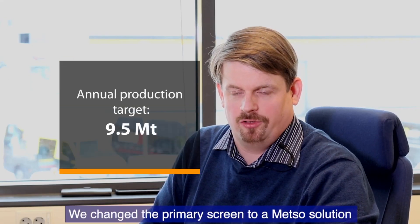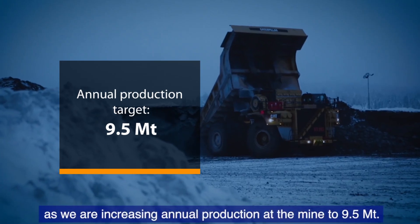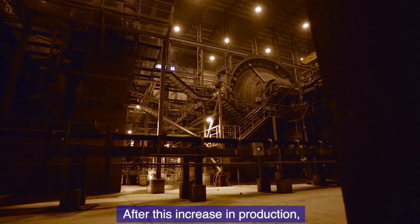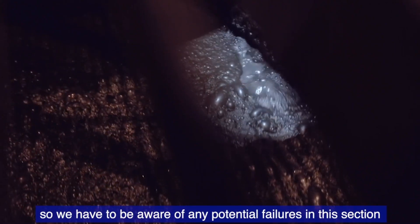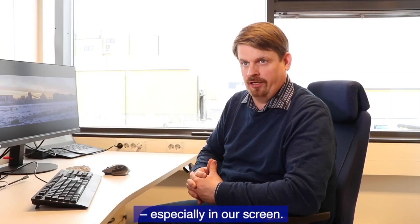We changed the primary screen to a Metso solution with the aim to increase throughput as we are increasing the annual production to 9.5 million tons. After this increase of production, the front-end will be more critical for us, so we have to really be aware if there are any failures developing in our front-end and especially in our screen.